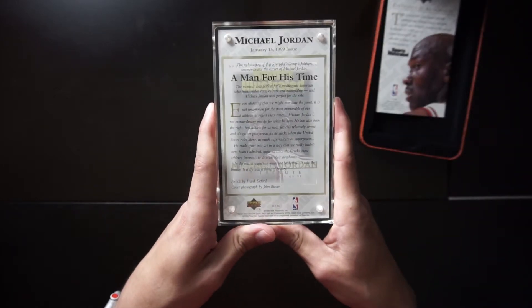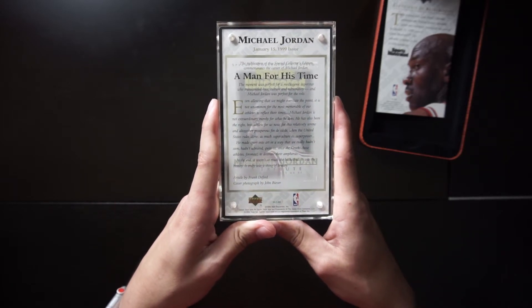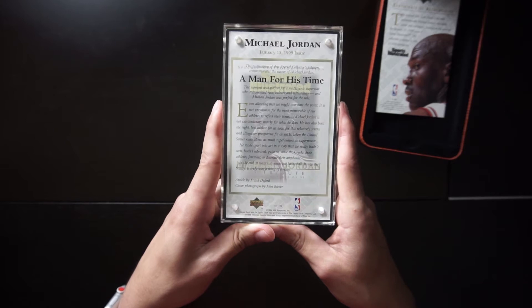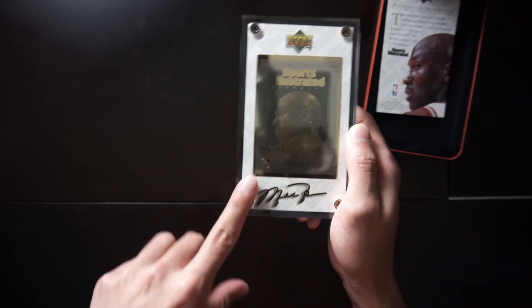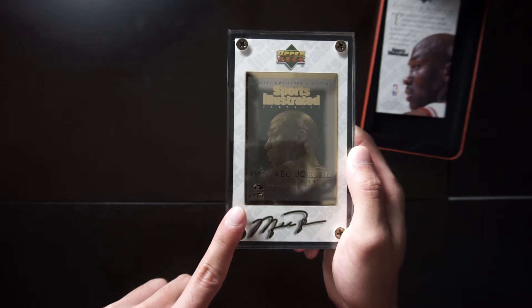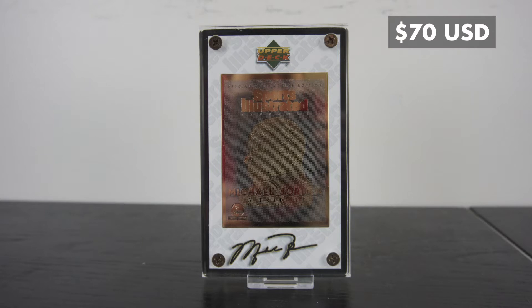On the back there's a story of the article that was printed in Sports Illustrated. I'm trying to see if there's a serial number on this — it looks like it's right here in the corner. You can see it: 125 out of 23,000. So according to eBay, this Jordan card is worth $70.